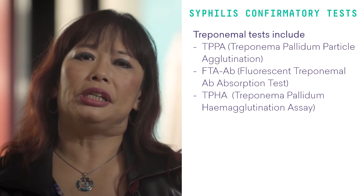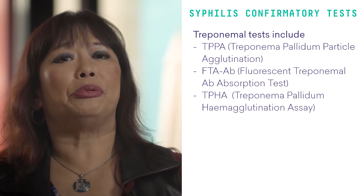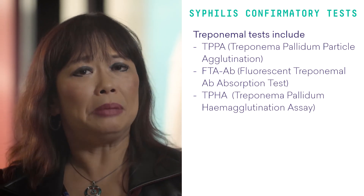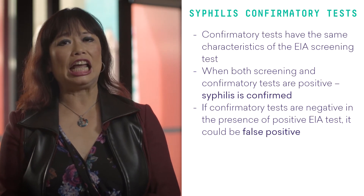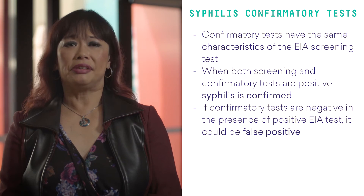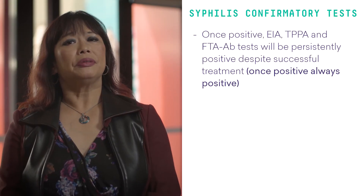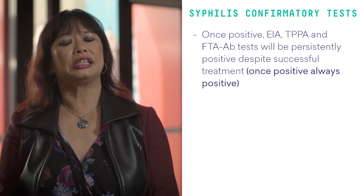The treponemol tests include the TPPA, which is the Treponema Pallidum Particle Agglutination Test, and the FTA antibody, which is the Fluorescent Treponemol Antibody Absorption Test. There is also the TPHA — the Treponema Pallidum Haemagglutination Assay. These are confirmatory tests which have the same characteristics as the EIA screening test. When both screening and confirmatory tests are positive, syphilis is confirmed. If confirmatory tests are negative in the presence of a positive EIA test, it could be a false positive. Once positive, the EIA, TPPA, and FTA antibody tests will be persistently positive despite successful treatment.